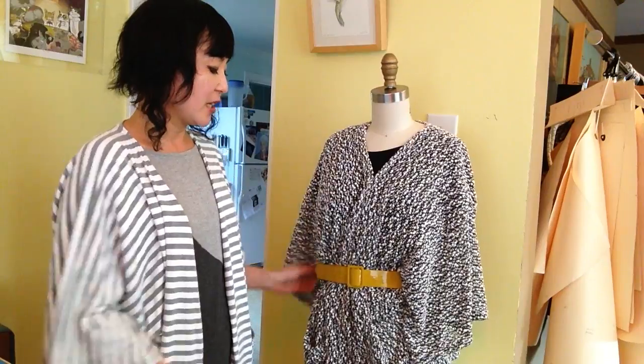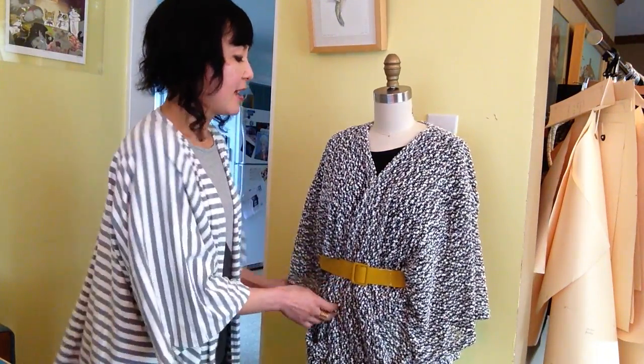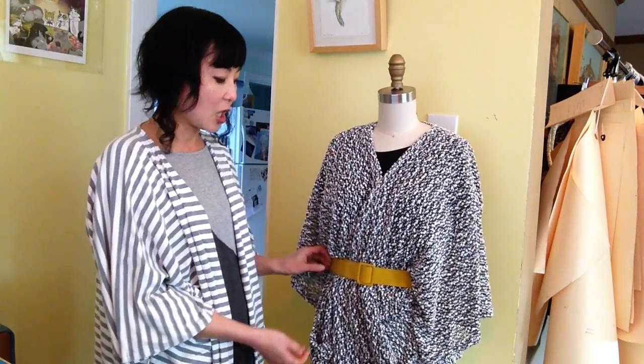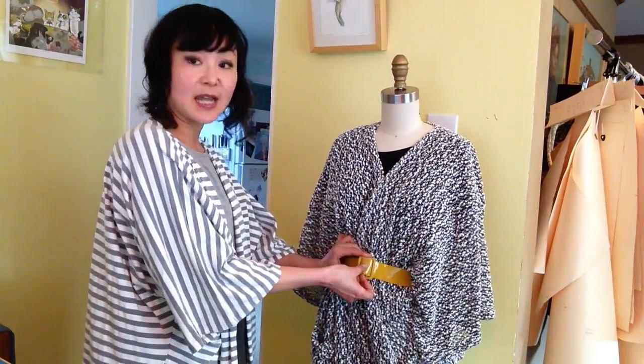But if you want to add a little more definition, I have it nipped in with this bright belt. You can easily wear it over a dress or a skirt, and it's a little more polished and put together.